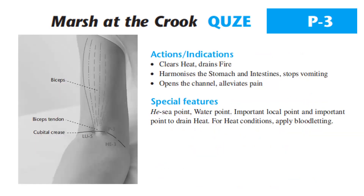Actions and indications: clears heat, drains fire, harmonizes the stomach and intestine, stops vomiting, opens the channel, alleviates pain. Special features: He-Sea point, water point, important local point, and important point to drain heat. For heat conditions, apply bloodletting.